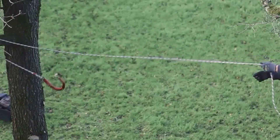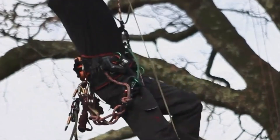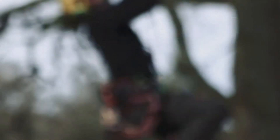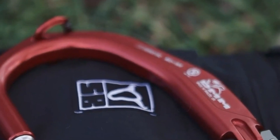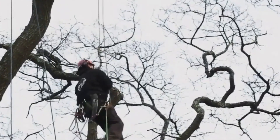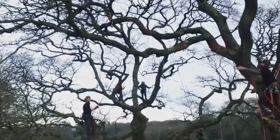Last but not least, the DMM Captain Hook is a serious tool for tree climbers. It eliminates the need for lateral branches to secure your position, thanks to its rotating hook. The built-in D-shackle ensures a secure lock, and its lightweight design ensures comfort during climbing. With a rated strength of 23kN, even the most adventurous climbers can trust the DMM Captain Hook for their safety.